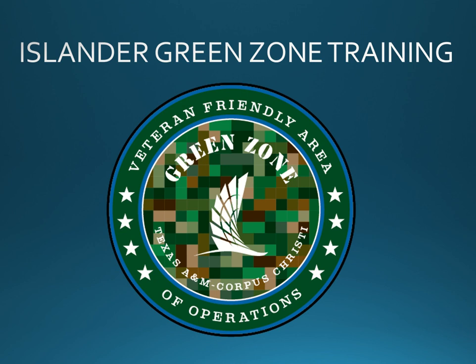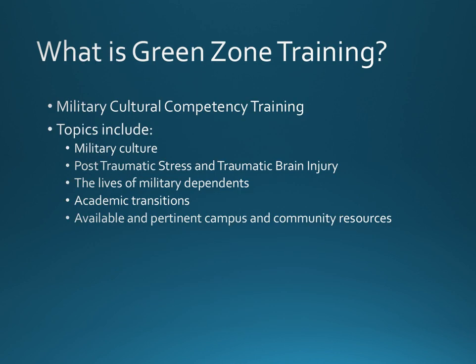The training, conducted on an annual basis, fulfills a standard requirement for all veteran-friendly universities by creating a campus-wide network of affiliated faculty and staff ready to assist student veterans in need. TAMUCC Green Zone training consists of two major training components for attendees.